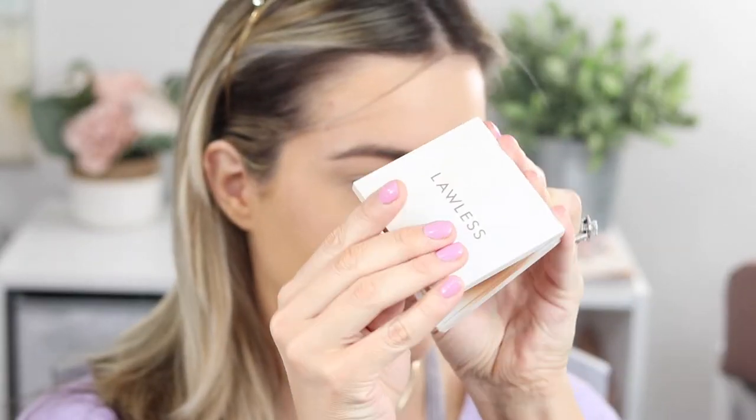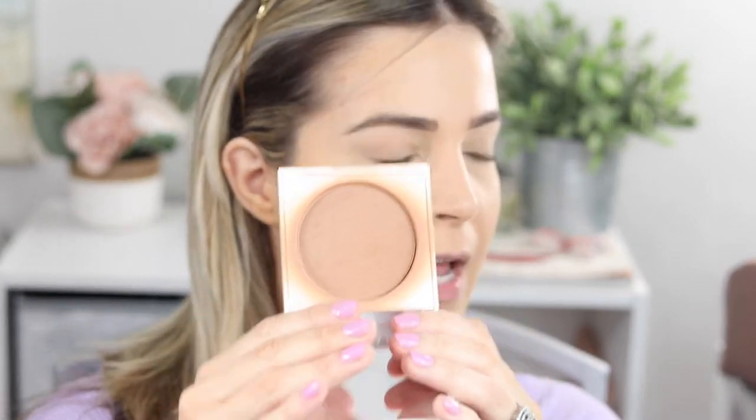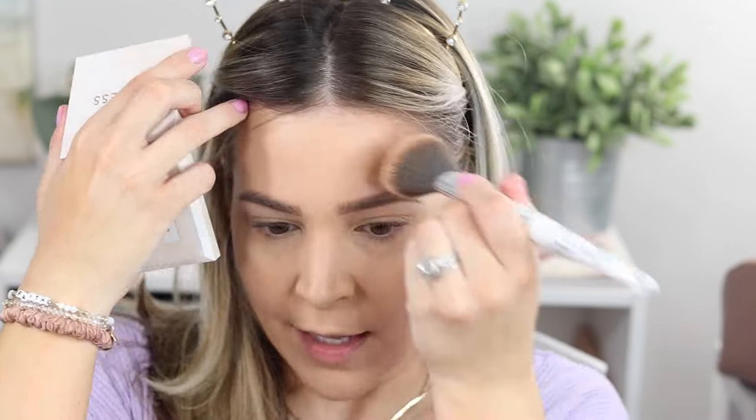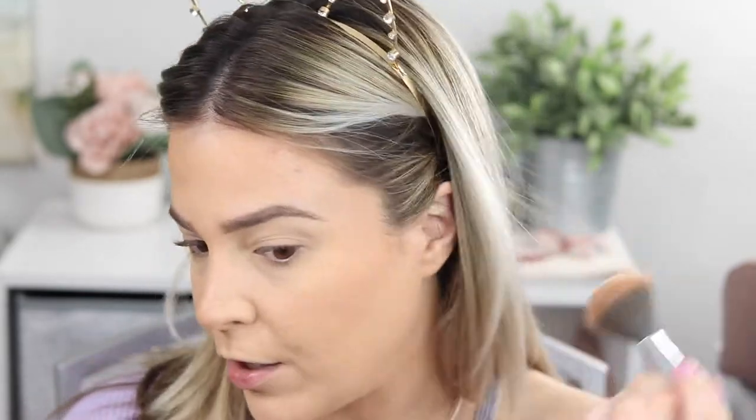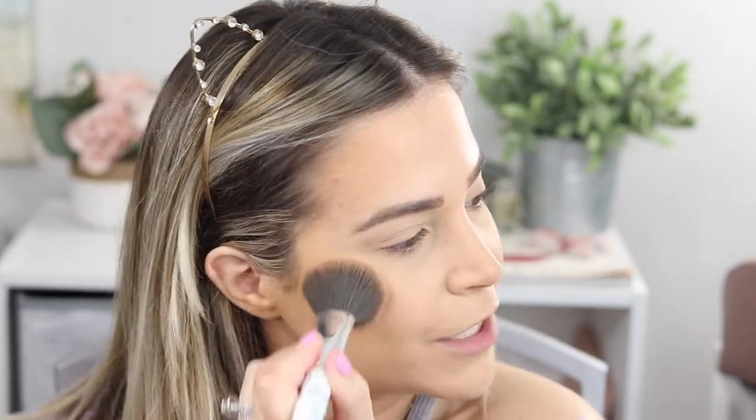Next up is bronzer. The Lawless bronzer is well-loved — I use it all summer. It's more of a warm neutral bronze, not super orange, which I prefer. This is the lighter shade of the two, in Golden Hour. I really like this. When you set your whole face with powder before going in with powder blushes and bronzers, it really helps the product blend onto the skin more easily. Without that step I find powder blushes and bronzers wear off patchy throughout the day.